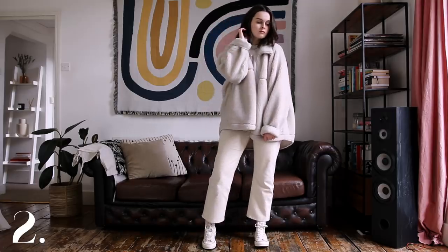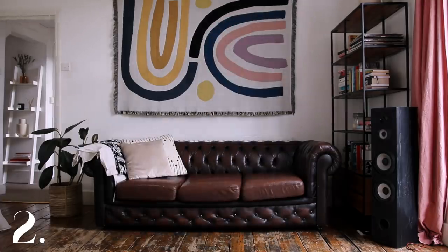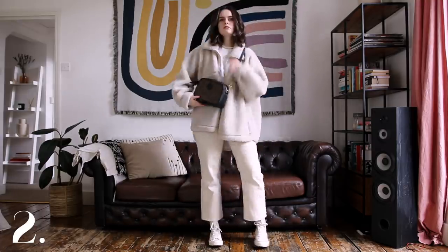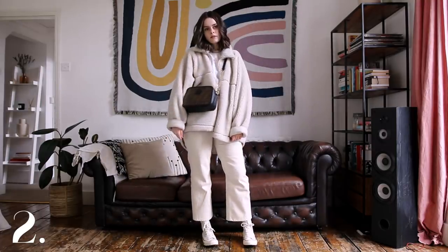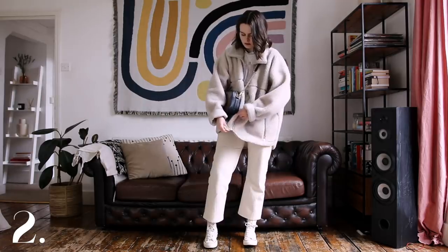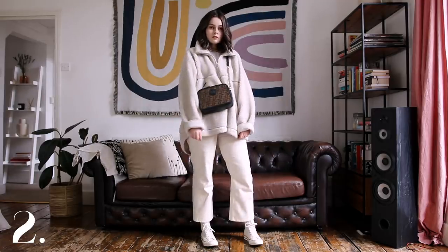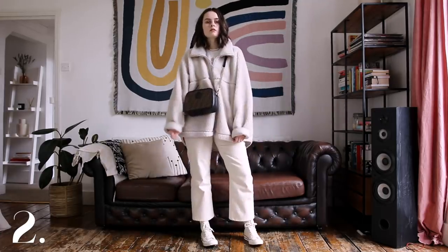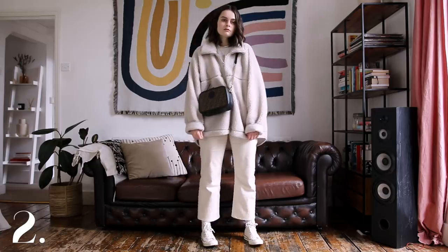Then I throw on my Fendi camera bag — this is my latest purchase and I am in love. My first designer bag — well, my second. The lovely guys at Dior gifted me one when I worked with them in 2018 but I've never used it because I'm too scared. But this is my new favourite. I adore this Fendi bag — I love that it's black and brown because it goes with so many of my outfits.